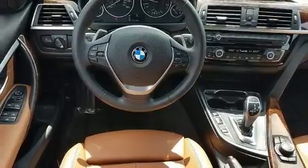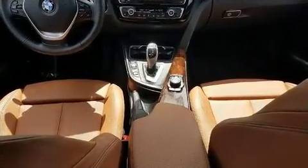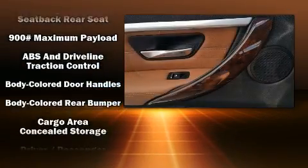Top features include remote keyless entry, front and rear reading lights, speed-sensitive wipers, a leather steering wheel, an automatic dimming rear-view mirror, power front seats, and more.